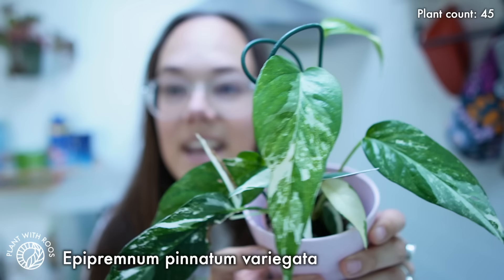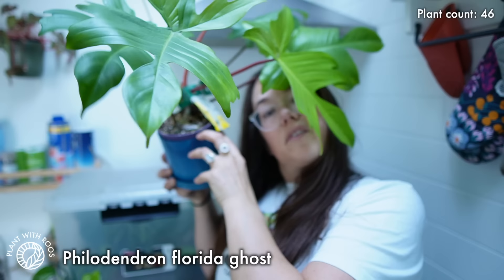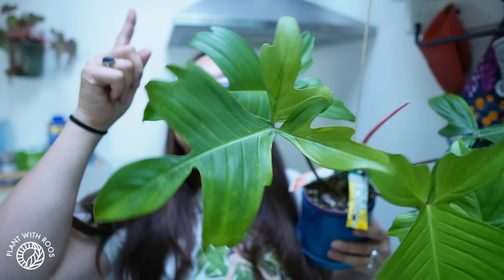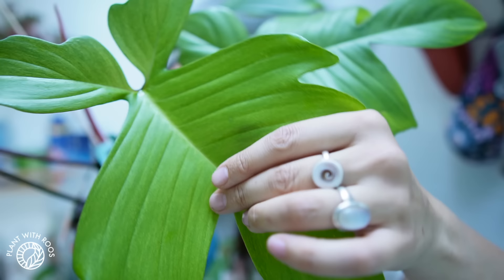My Epipremnum pinnatum white variegated only grew white leaves for a long time but has finally decided to do both colors, which is so much better. This is the only thing left of Caspar — I had a very big one, took a lot of cuttings, and either sold them, gave them away, or they died. It's underneath my north-facing skylight. It's not very ghostly looking right now — more green. When a new leaf comes out it has more ghost-like colors, and it is very mature. The other ghost just has nicer ghostly features.